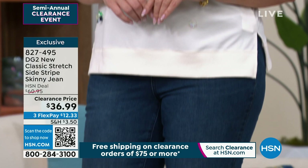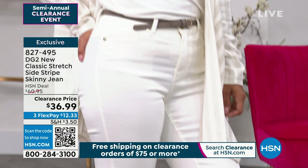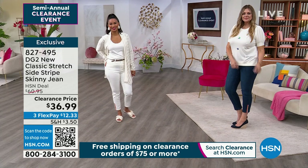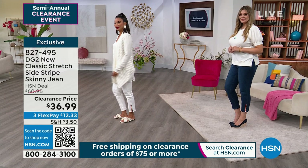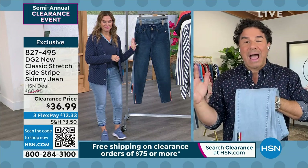DG2 denim is soft and stretchy. New classic stretch is always ordered true to size and gives you up to four inches of stretch and recovery from the waistband all the way down to the ankle. Trust our 29 years of experience as a legacy brand at HSN. Diane Gilman has spent her entire career flattering women and making them feel confident and comfortable in a great pair of jeans.